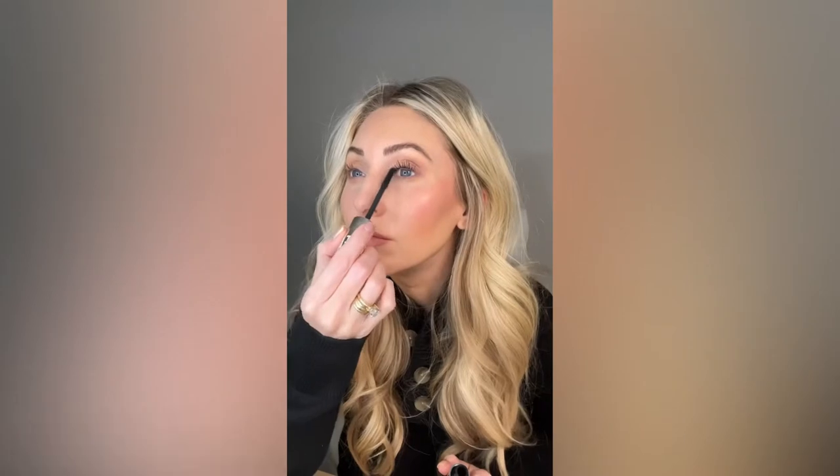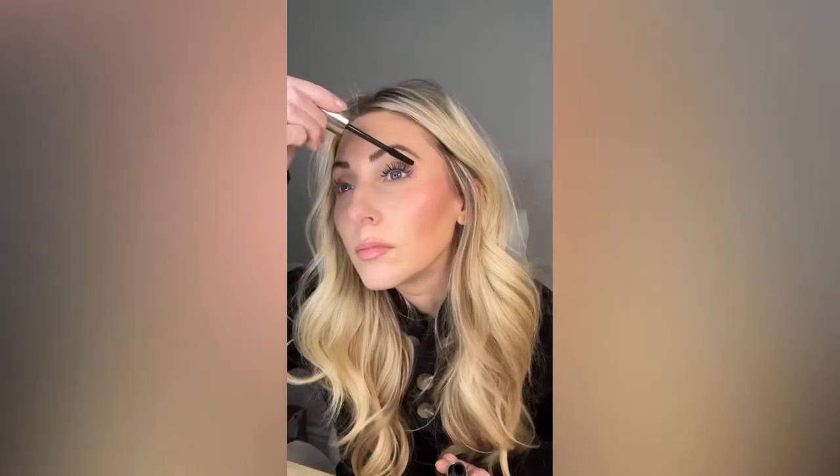I'm loving this mascara so much — this tube lasts a long time. The best part about this mascara is not only is it great for every day, but it actually makes your lashes better the more you use it.